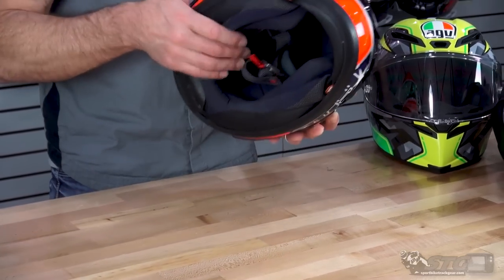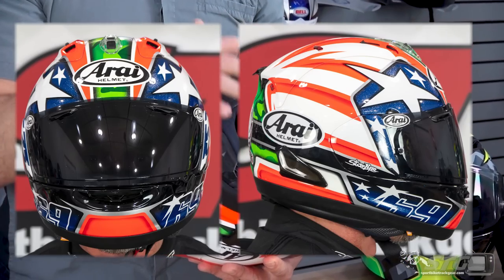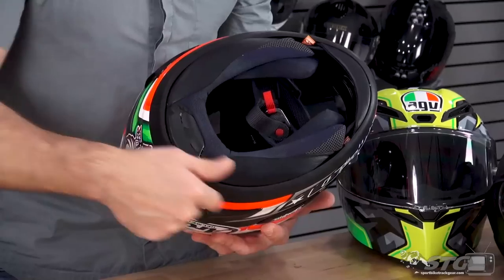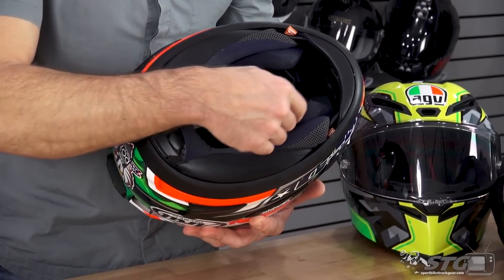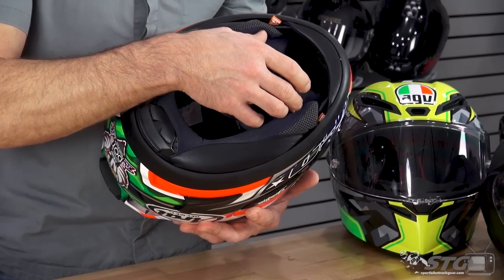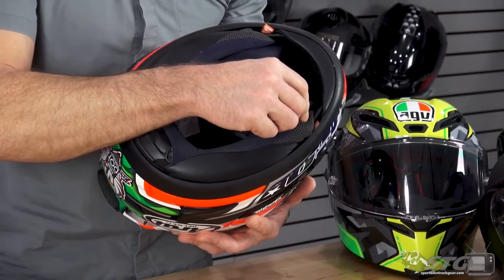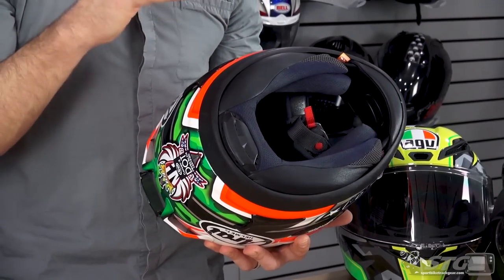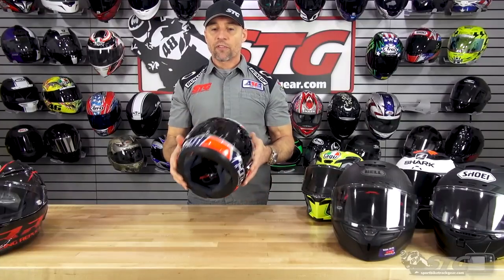This helmet ships with a clear shield and a Pinlock Max Vision insert. Interior fit is intermediate oval. The on/off effort of this helmet compared to all the others is bar none the easiest. Arai opened up the shell opening at the bottom and changed the cheek pad system — it almost has a spring effect, making it easy to pull on, but once you get it over, the cheek pads spring into place and really cradle underneath your jaw. If easy on/off is a hot button for you, this one stands out. The Japanese quality is also very nice. Interior fit is tunable: the crown pad and cheek pads have 5mm peel-away layers you can remove to give yourself more space as needed.